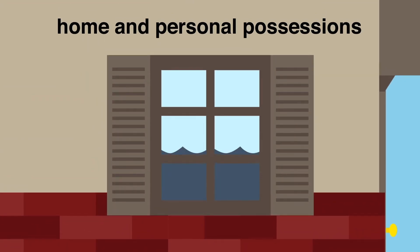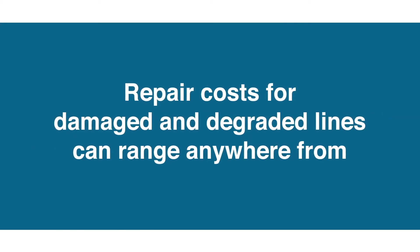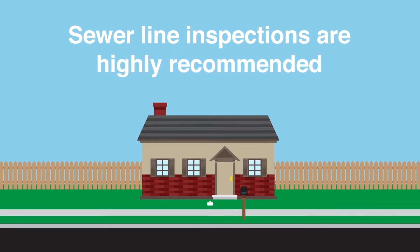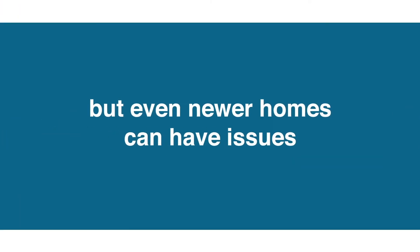Damaged sewer lines can also cause sewage to back up into the house, causing damage to the home and personal possessions. Repair costs for damage and degraded lines can range anywhere from a few hundred to thousands of dollars. Sewer line inspections are highly recommended for homes built before the 1980s, but even newer homes can have issues.